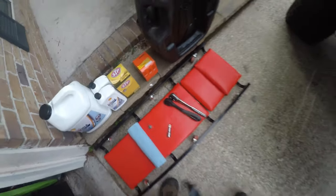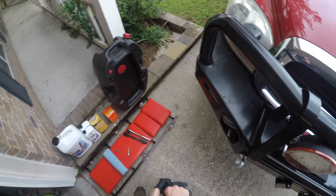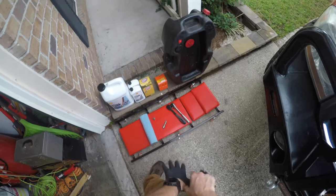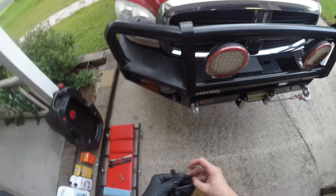First thing we're going to do is put our gloves on. As you can see, I clearly forgot to put anything down — but I would encourage you to put down a drop cloth or cardboard, especially if you have a new driveway. Now we're going to start the oil draining. That was a neighbor I helped last week driving by.